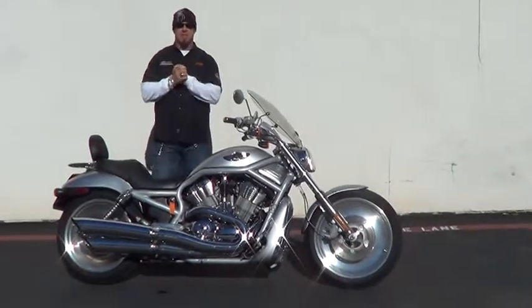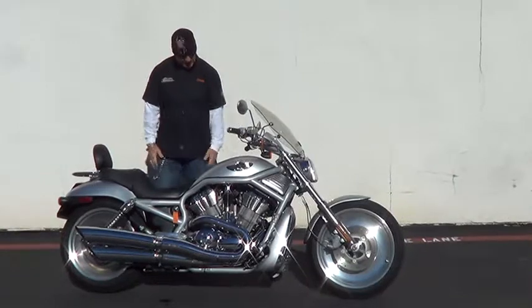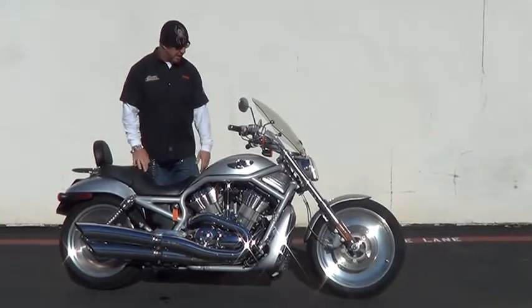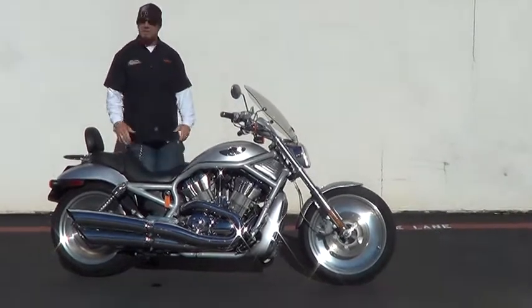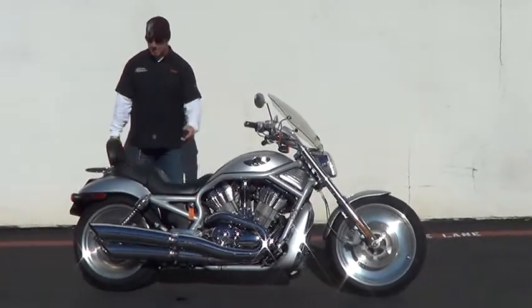I'm giving you a reason to live this morning. What we've got here is a rolling piece of artwork. This is a 100th anniversary V-Rod. Very hard to find. Relatively stock, low mileage for the year — it's got around 23,000 miles.